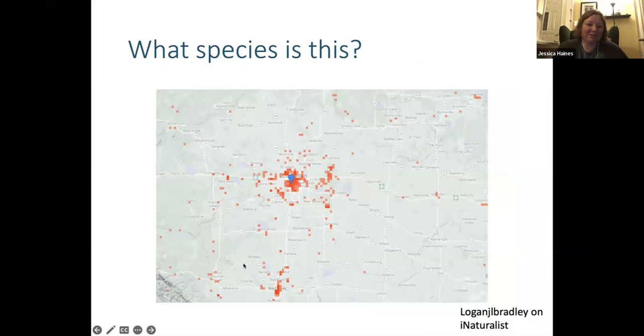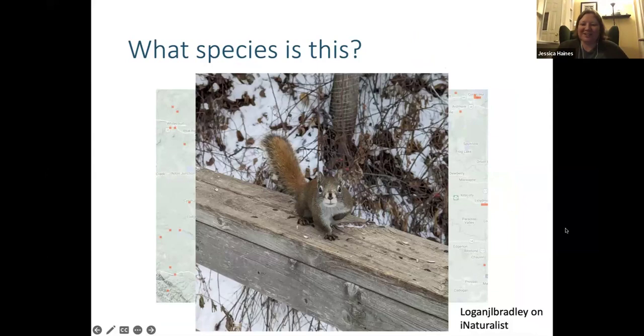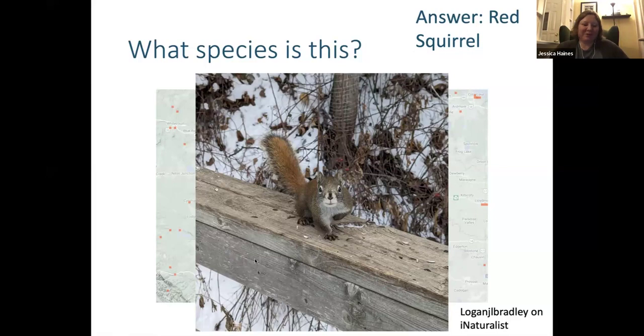This next one was in Edmonton. Let's see how good you are at identifying this one. 100% of you said red squirrel — we've got some squirrel experts here today. You're right, this is a red squirrel. You can tell because it has the reddish color and lighter underside. You do see variation in their coloration throughout the year — in winter they'll be a duller color, in summer often a brighter color — but they still have that reddish color.